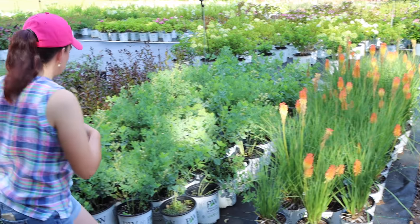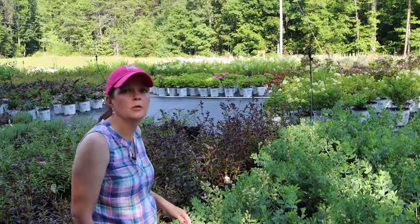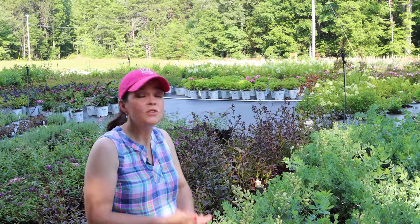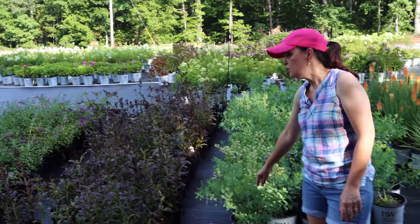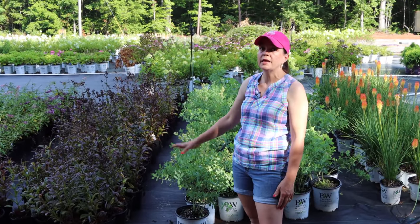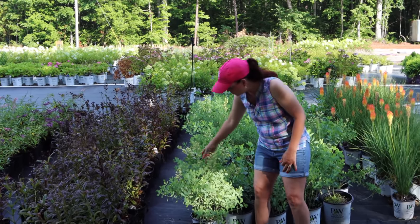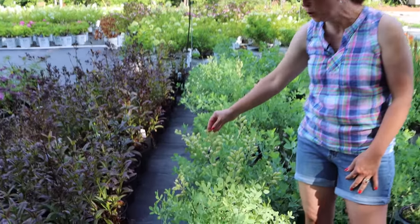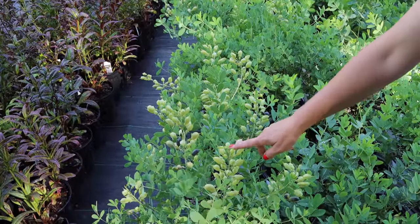We've got Baptisia here - not sure which variety, as the tags were missing. It might be Blue Bubbly or something like that - it's going to be a mystery plant. Baptisia, no matter what the color, is a wonderful plant. It is an early spring bloomer and will produce these stalks - what you're seeing here are the pods where the bloom was. If that's unsightly to you, you can trim it off.